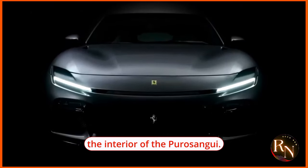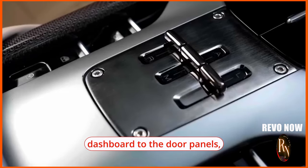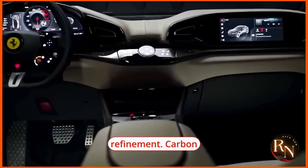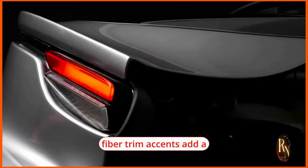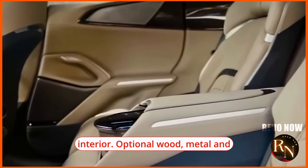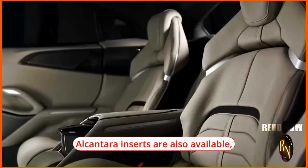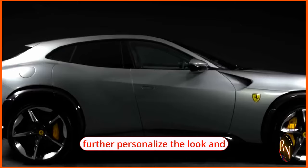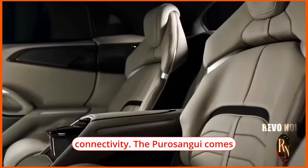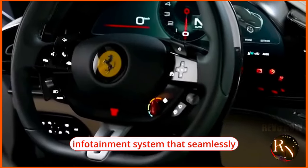Ferrari spares no expense in sourcing the finest materials and finishes for the interior of the Puro Sangue. Soft-touch leather wraps nearly every surface, from the dashboard to the door panels, giving the cabin a sense of opulence and refinement. Carbon fiber trim accents add a sporty touch, complementing the sleek modern design. Optional wood, metal, and Alcantara inserts are also available, allowing customers to further personalize their SUV.